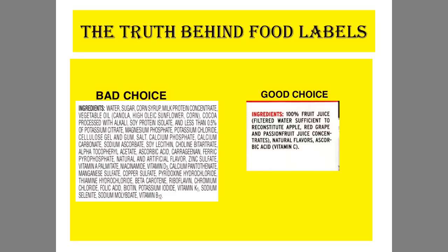The fourth truth behind food labels: make sure that you're avoiding a long ingredient list. Extremely long food labels usually means the product is unhealthy and it is a bad choice. When you see a food label that has all of these ingredients, and especially when a majority of the ingredients are hard for you to pronounce, it usually means that it is an unhealthy choice.